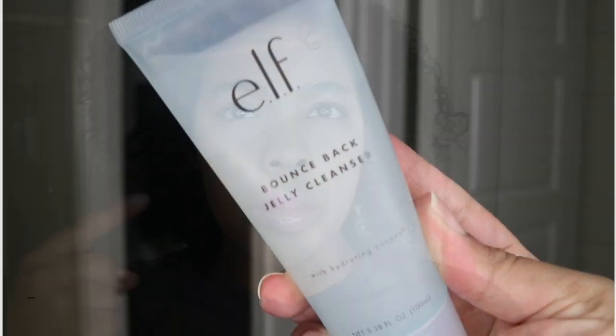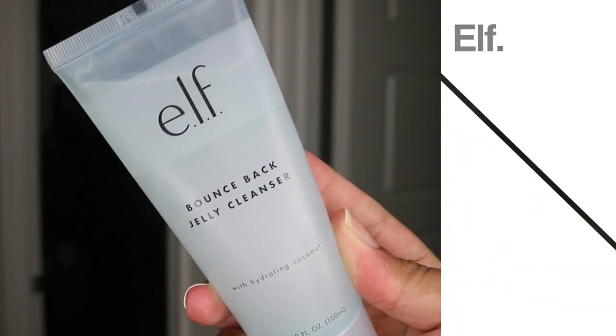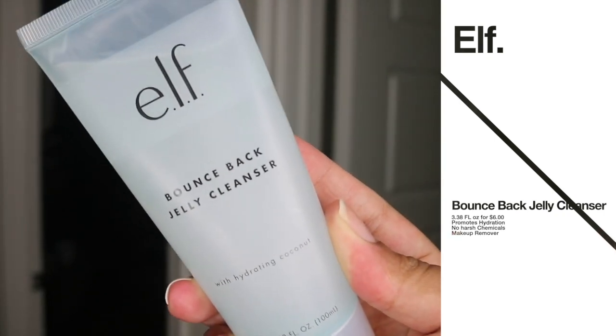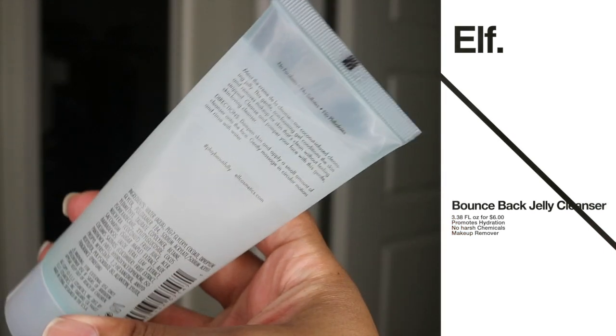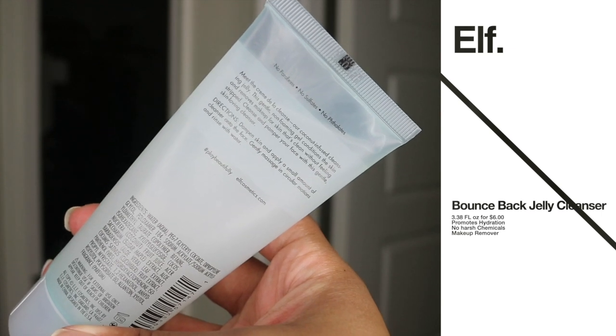Today I'm going to be reviewing the elf Bounce Back Jelly Cleanser with hydrating coconut. You get 3.38 fluid ounces for $6. You can pick this up at Target, Walmart, Ulta Beauty — that's where I picked it up — and at any online retailer that sells elf skincare products.